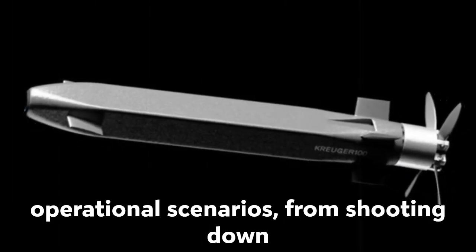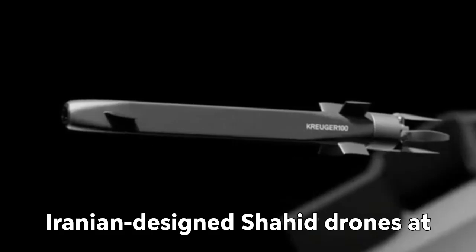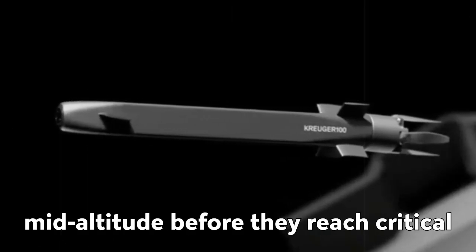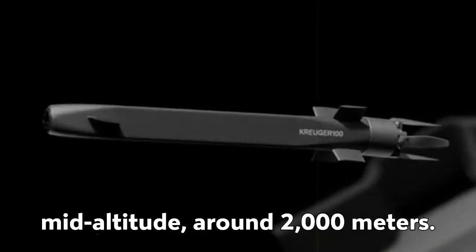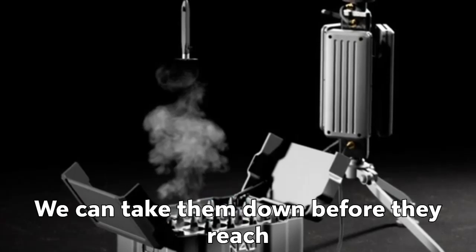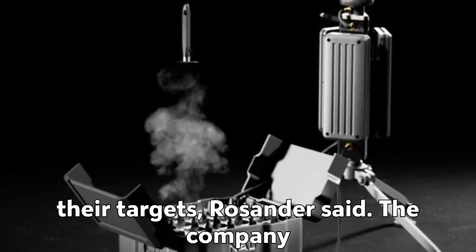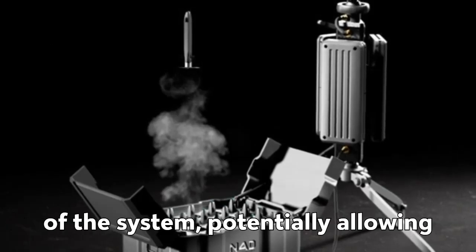The startup envisions a broad range of operational scenarios, from shooting down high-flying reconnaissance drones like the Russian Orlan-10, to intercepting Iranian-designed Shahid drones at mid-altitude before they reach critical infrastructure. 'Shahids come in at mid-altitude, around 2,000 meters. We can take them down before they reach their targets,' Rosander said.